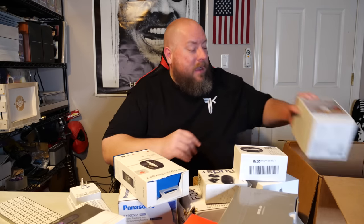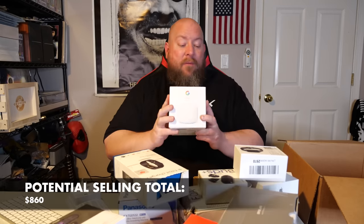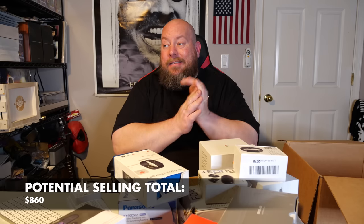Last item in this box: the Google Nest Wi-Fi Router. We've had these several times. Looking at my eBay store right now — looks like we're actually sold out. We sold them for $60, $45, and $55, so taking the average about $55 for this one. We'll have one available again soon — Google stuff tends to sell pretty quickly.